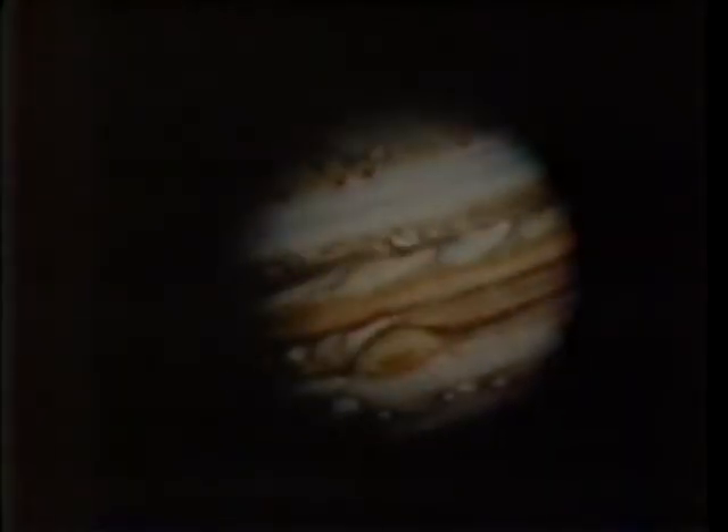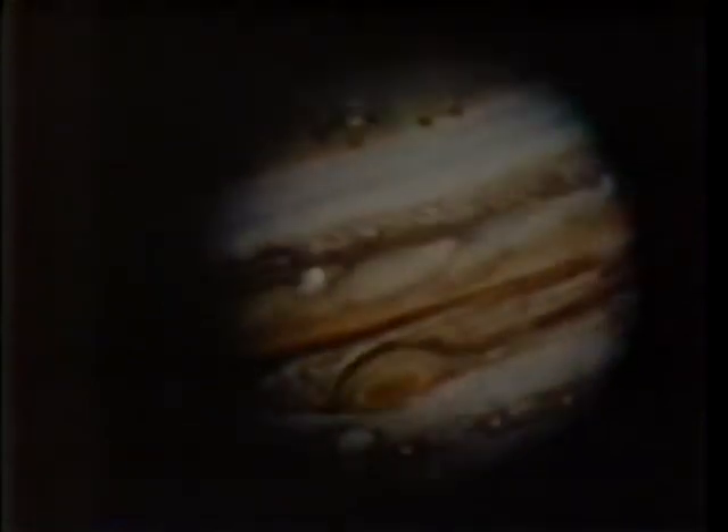March 1979. 18 months and half a billion miles from home, Voyager 1 is preparing to meet the lord of the planets.